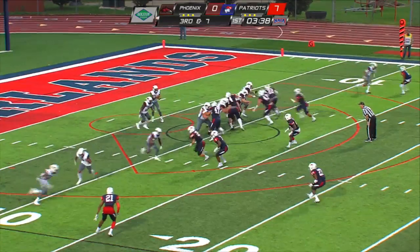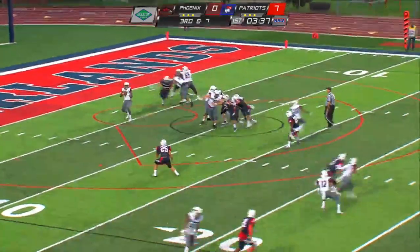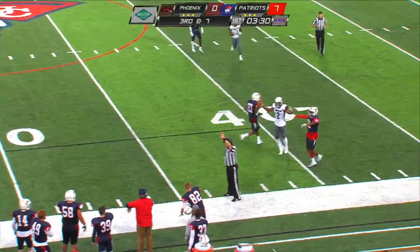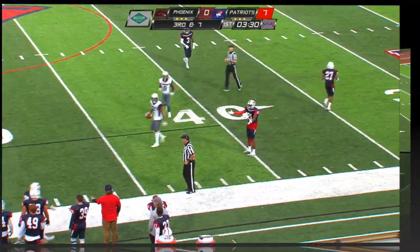Three pass catchers on the right. Getting the play off right in the middle of the field. Huntley's looking — nobody there. Now he's going to throw it out there. He's got a man, and it's going to be caught — maybe. A catch is going to be called.